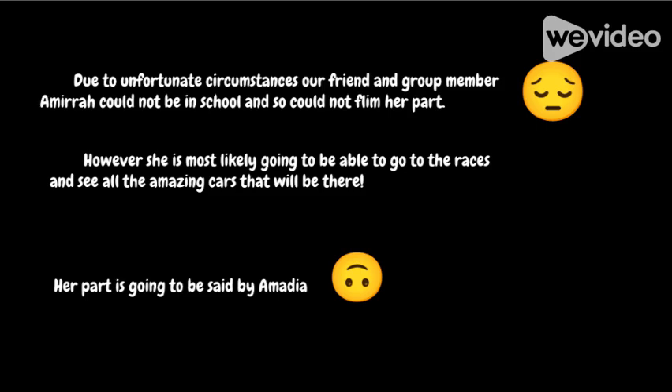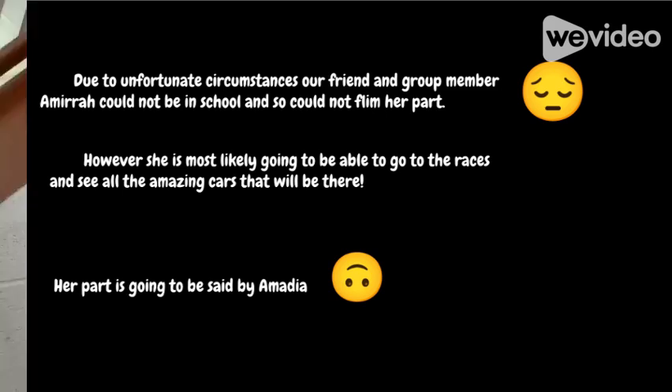Due to unfortunate circumstances, our friend and group member Amira could not be in school and so could not film her part. However, she is most likely going to be able to go to the races and see all the amazing cars that will be here. Her part is going to be said by Amalia.